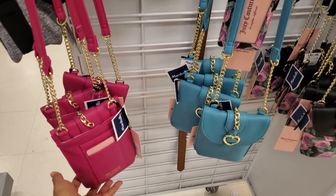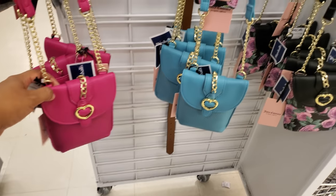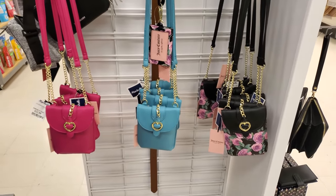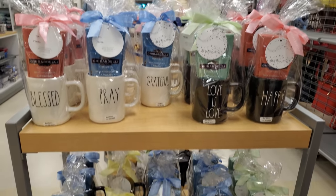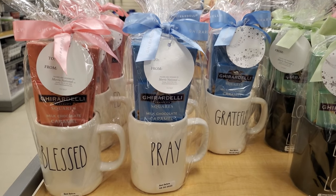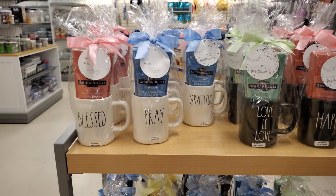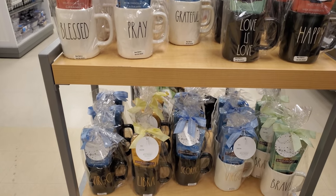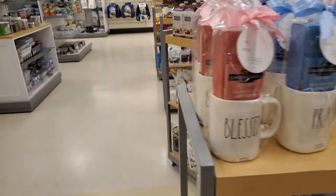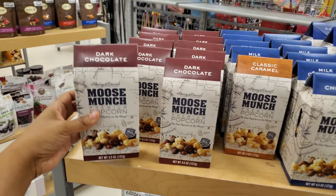There are plenty of Juicy crossbodies for $13. I'm also noticing a lot of Ray John chocolate gift sets at $13, best before April 30th 2022. The themes include grateful, blessed, love is love, happy, Virgo, and Libra — so these must be leftover or overstock, because normally they bring this stuff out for Christmas.